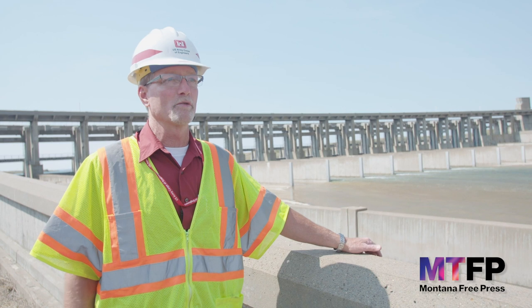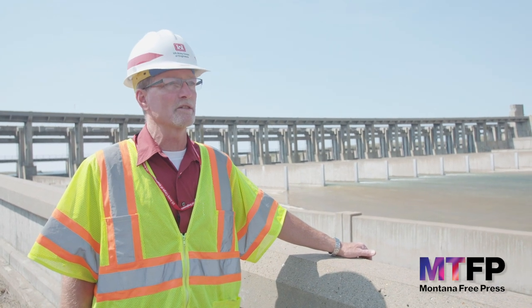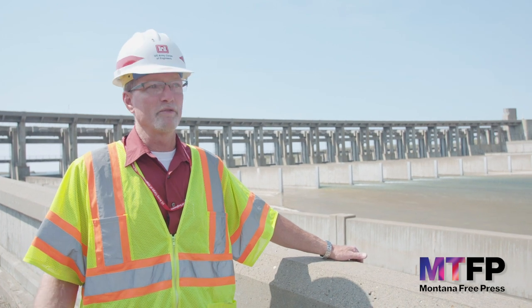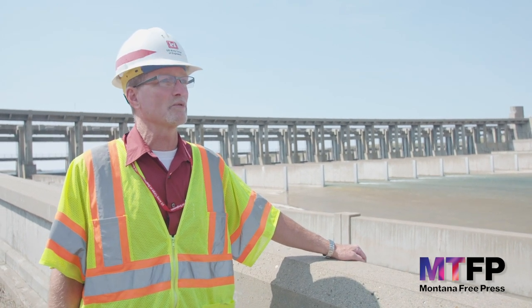This structure was part of the original construction in the 1930s — began in 1933 and completed in 1938. We've used this structure six times to release water.